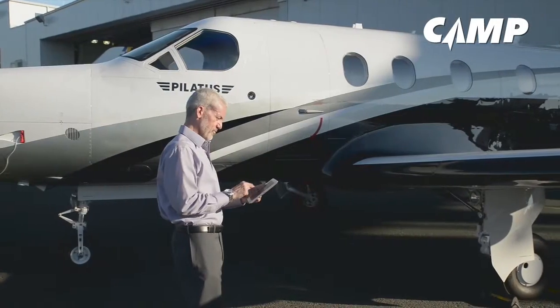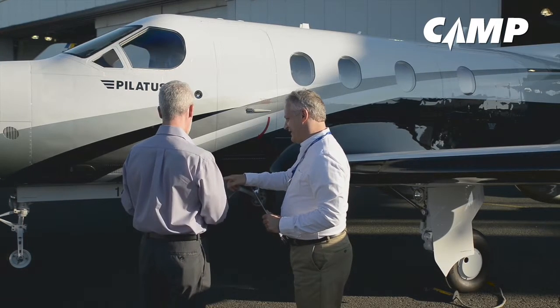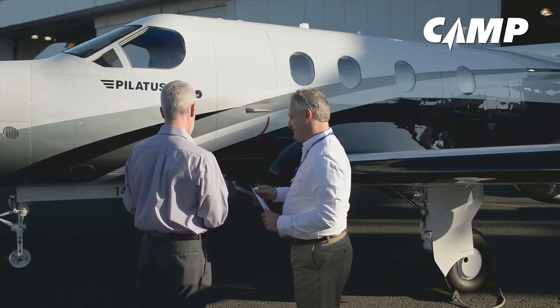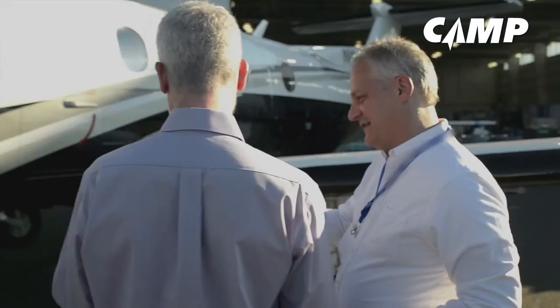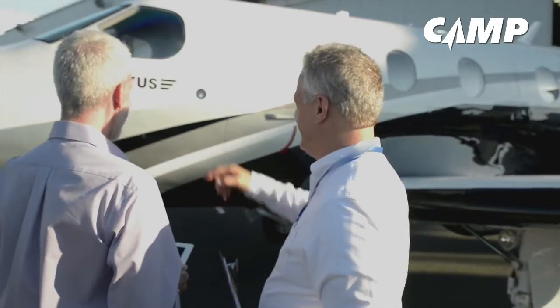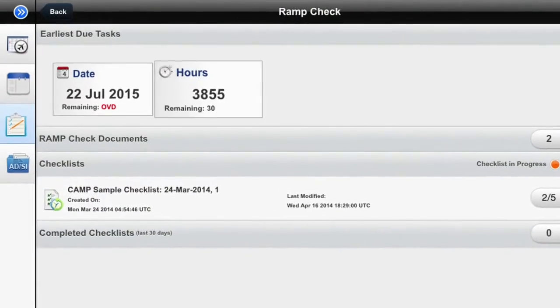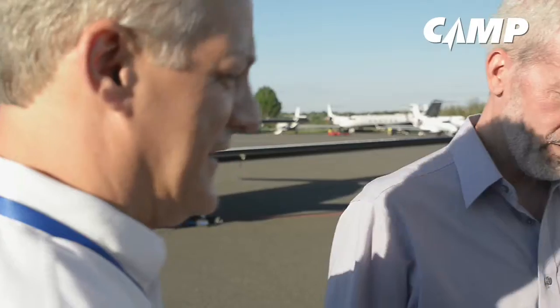It is not uncommon to have a regulatory inspector stop by your aircraft either at your home base or while traveling. Often the inspector wants to know if your aircraft's maintenance is in order. This is where iCamp shines. With iCamp, you can show the inspector you are serious about keeping your aircraft airworthy. And with the iCamp ramp check menu, everything the regulatory inspector needs to know about your aircraft is all at your fingertips.